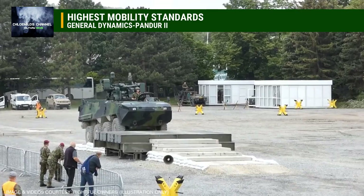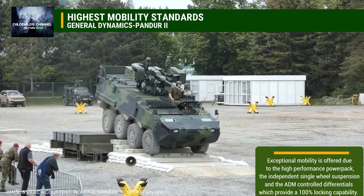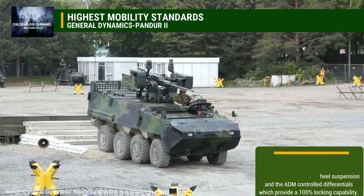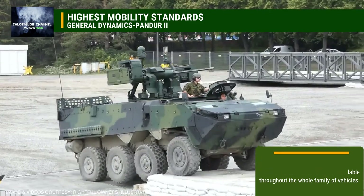Highest Mobility Standards. Exceptional mobility is offered due to the high-performance power pack, the independent single-wheel suspension, and the ADM controlled differentials which provide a 100% locking capability. This unique mobility concept is available throughout the whole family of vehicles.